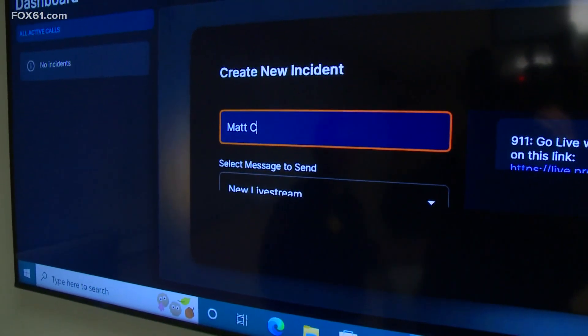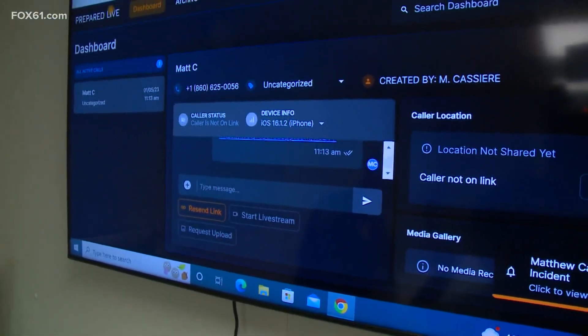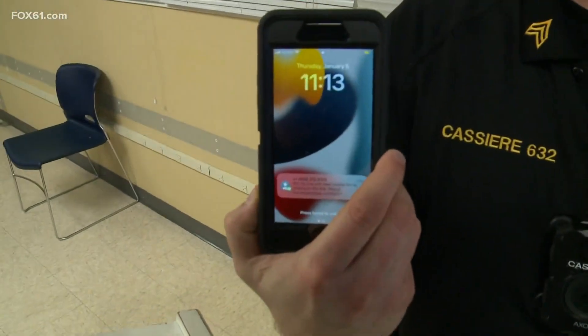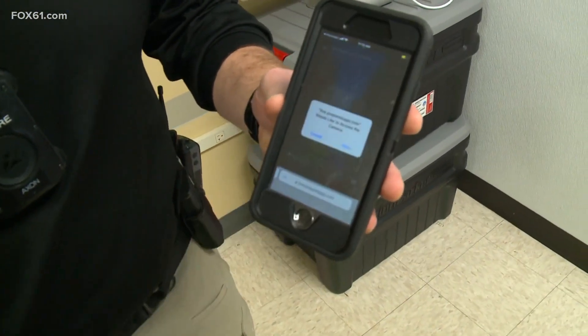The process is simple. 911 dispatchers can send a link to callers to be able to see what they see. That's going to send a text message to the phone. Then it's all in the caller's control, and if they wanted to start recording, all they have to do is hit the blue button.